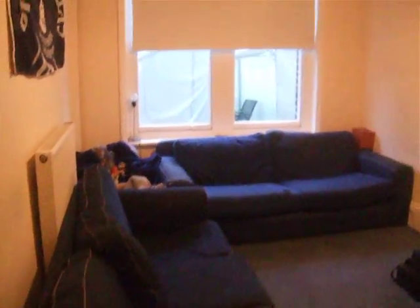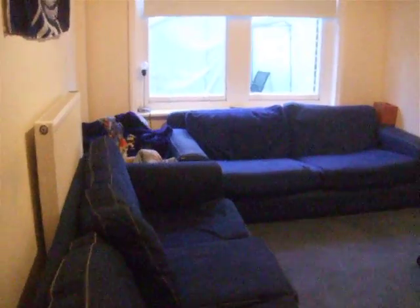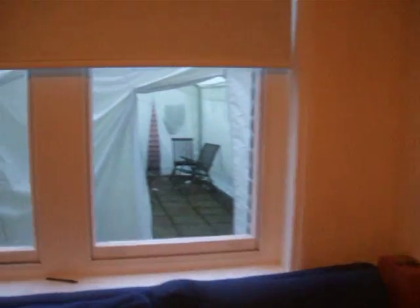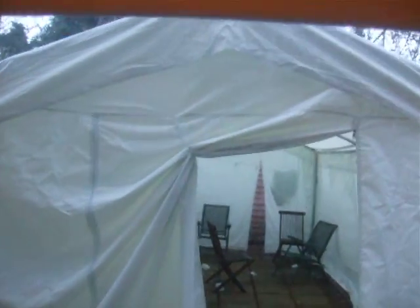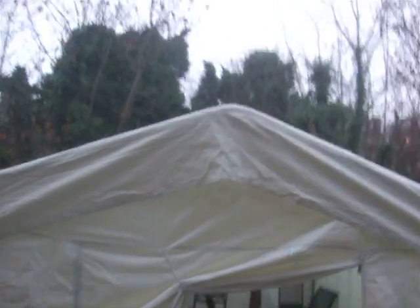And here is the lounge. Ta-da! A little high ceiling, TV, two couches. And there is the garden out there. Got a marquee out there at the moment — won't be there in the summer, just there for winter.